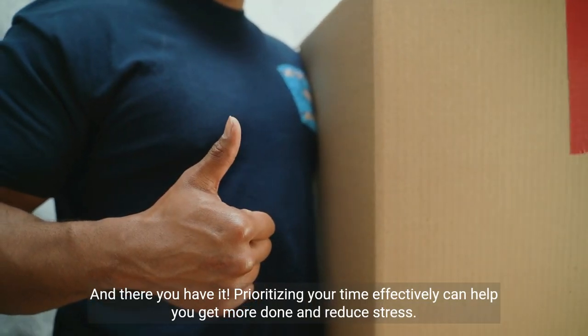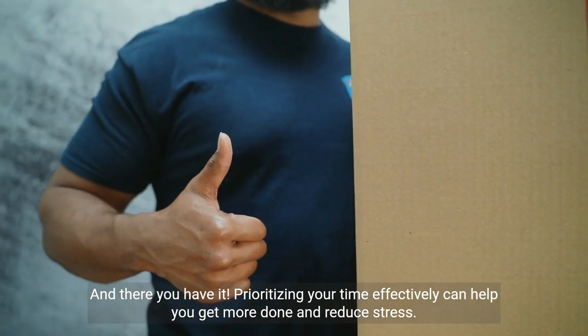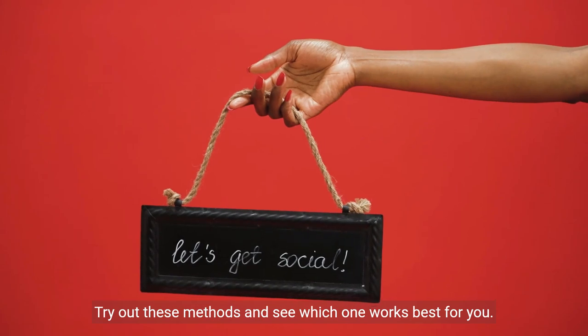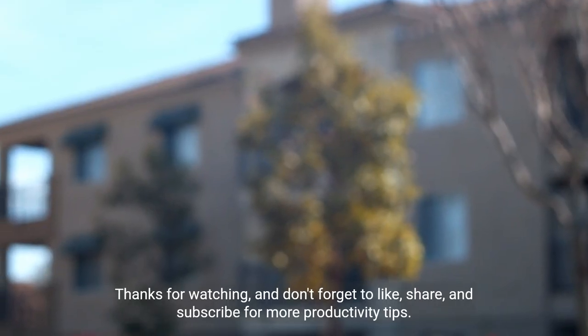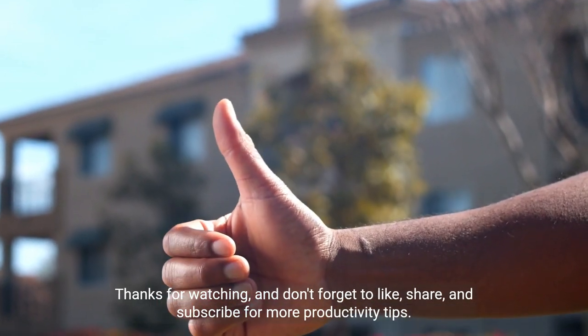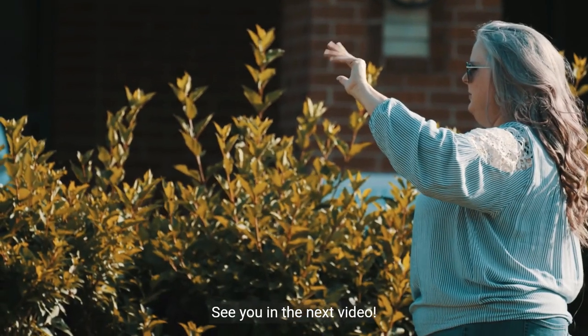And there you have it. Prioritizing your time effectively can help you get more done and reduce stress. Try out these methods and see which one works best for you. Thanks for watching, and don't forget to like, share, and subscribe for more productivity tips. See you in the next video.